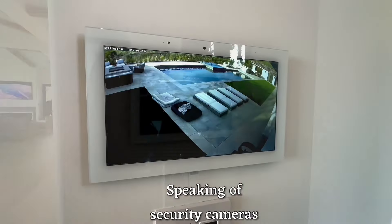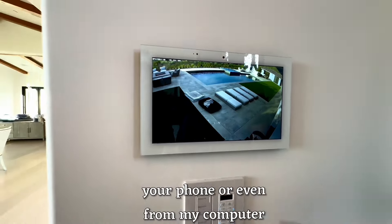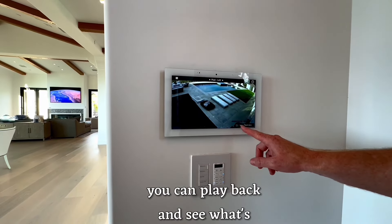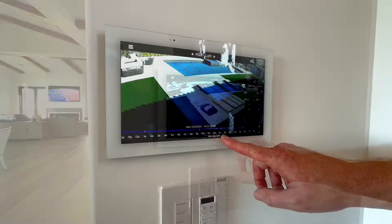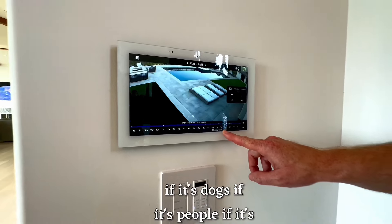Speaking of security cameras, from the touch screens, your phone, or even a computer, you can play back, rewind, and see what's going on around your perimeter and get notifications — whether it's dogs, people, or cars.